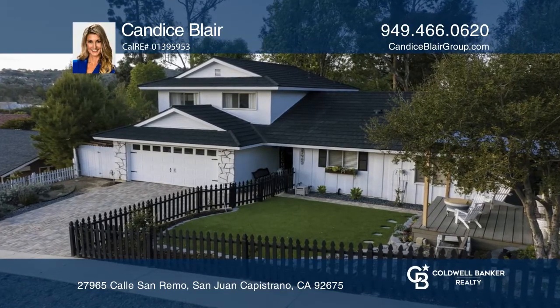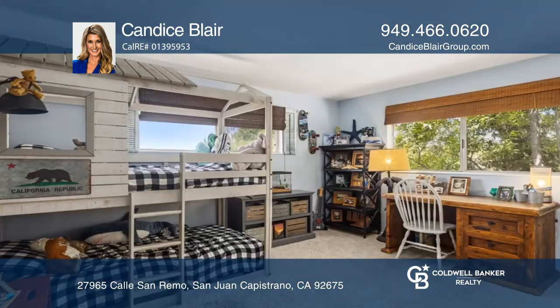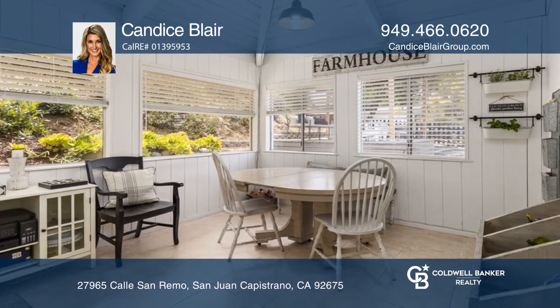This home offers a main suite and an expanded bonus room downstairs. A bright open floor plan with the dining area includes a bonus room with a separate eating area. The family room leads to the backyard.